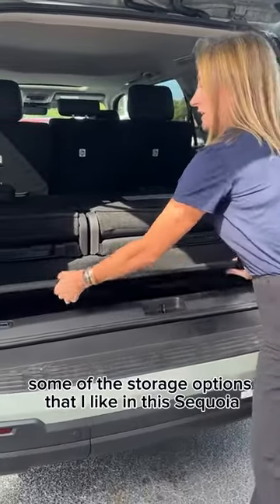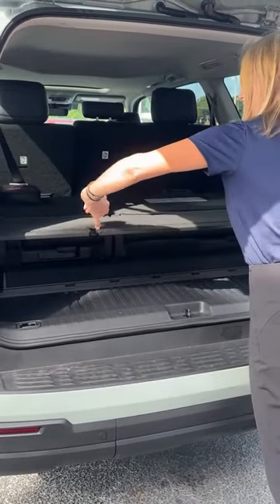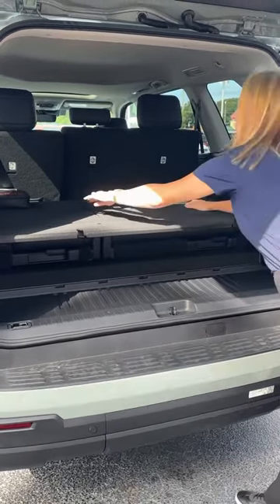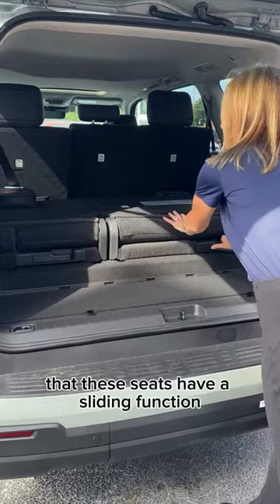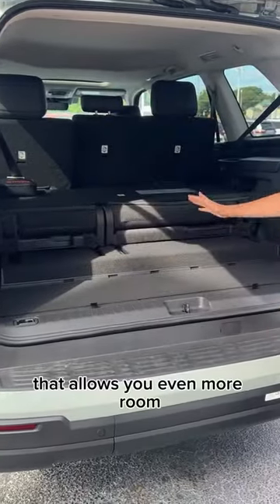Some of the storage options I like in this Sequoia: you can take the shelf and have an additional row with shelf space below. I also like that these seats have a sliding function that allows you even more room.